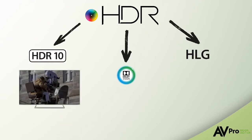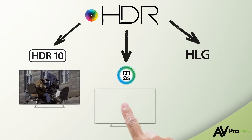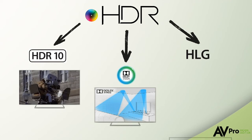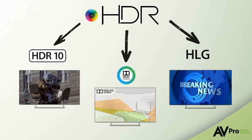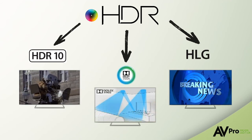HDR10 can be used by any production company and is used mostly in films, video games, and TV shows. Dolby Vision is an HDR standard created by Dolby to allow companies the ability to license this technology for their film. Dolby is a little different because it is an end-to-end solution, meaning the Dolby standard will start at filming and be carried on throughout the post-production and reproduction processes. HLG is designed for live TV, allowing a display not built for HDR to still show a picture on the screen.